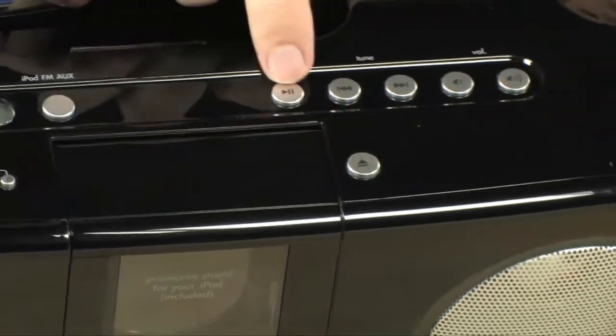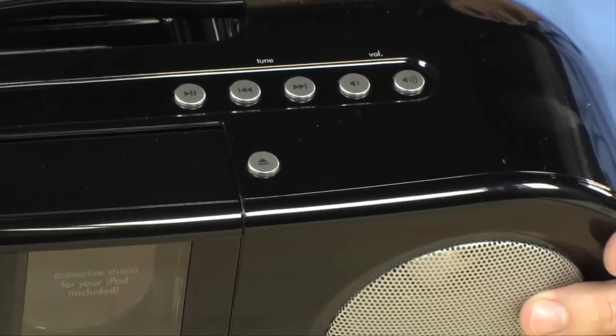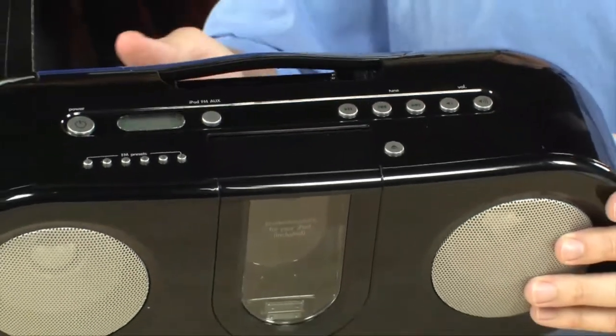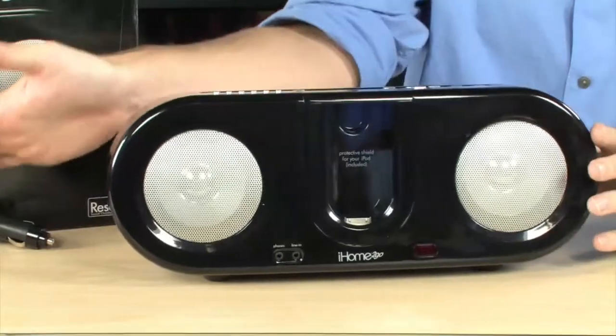Full transport controls right up here for playback, rewinding, and volume — all those are right there, or you can use the remote control that comes along with the device.